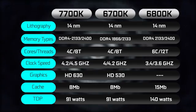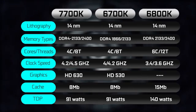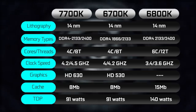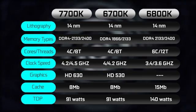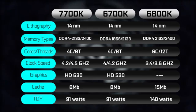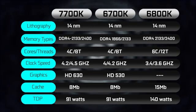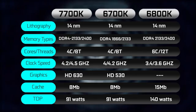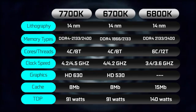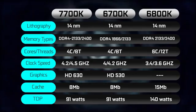Apart from those factors, the core specifications are pretty much identical to the 6700K. Both CPUs have four physical cores with eight threads with hyper-threading enabled. The 6800K, based on the Broadwell-E architecture, is a six-core CPU with 12 threads, different clock speeds obviously, but it also has a lot more cache with 15 megabytes opposed to the other two processors, which are rated at around eight megabytes.